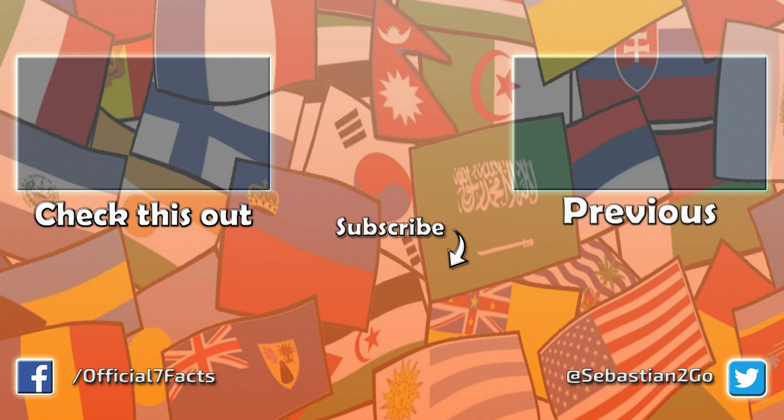And there you have it — these were 7 facts about the Turks and Caicos Islands. If you enjoyed the video, please leave a like and subscribe. Share your thoughts in the comment section below, and afterwards check me out on Facebook and Twitter. A good way to offer more support to this channel is through Patreon — the link is in the description. I hope to see you next time, bye.